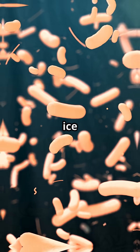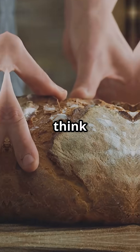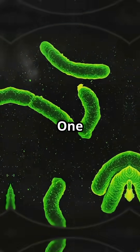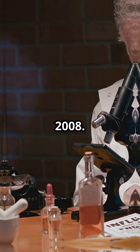They found bacteria trapped in ice since before modern humans even existed — we're talking ancient, think before the invention of bread ancient. One superstar microbe, Chryseobacterium greenlandensis, was discovered in 2008.